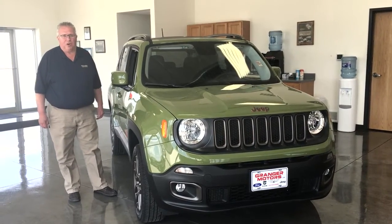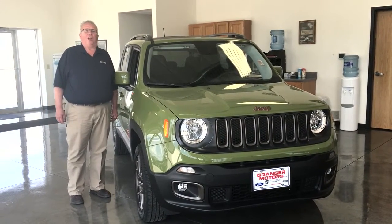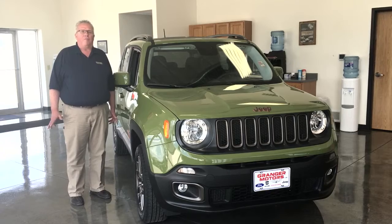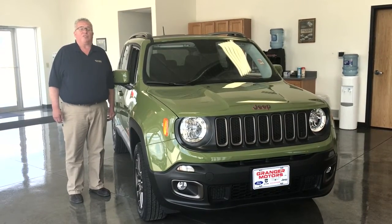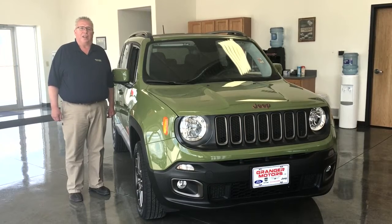Hi, I'm Steve G and welcome to Grainger Motors. Today I'd like to talk to you about a brand new 2016 4x4 Jeep Renegade Latitude, sale priced at $25,560.